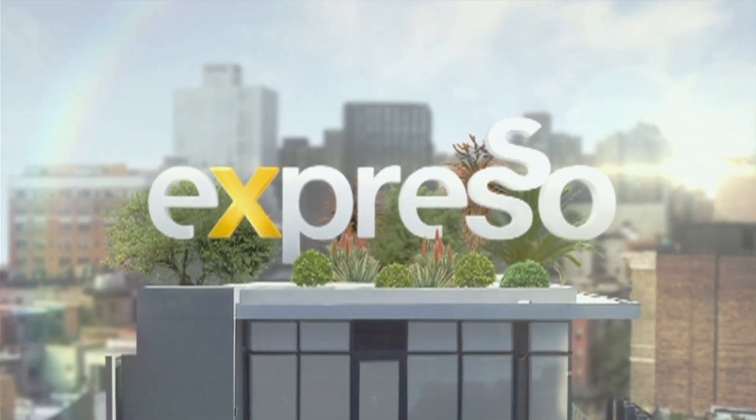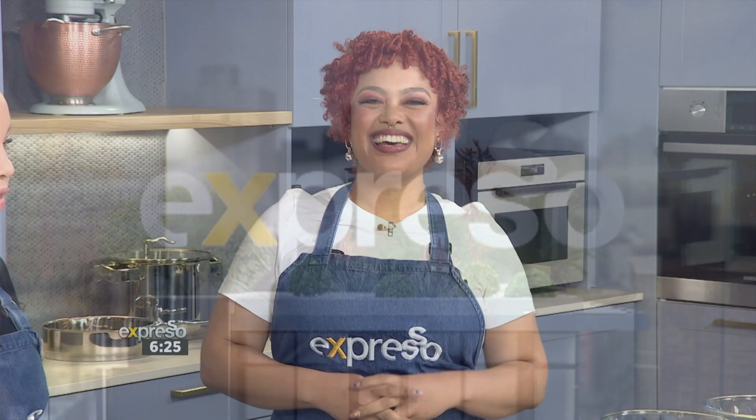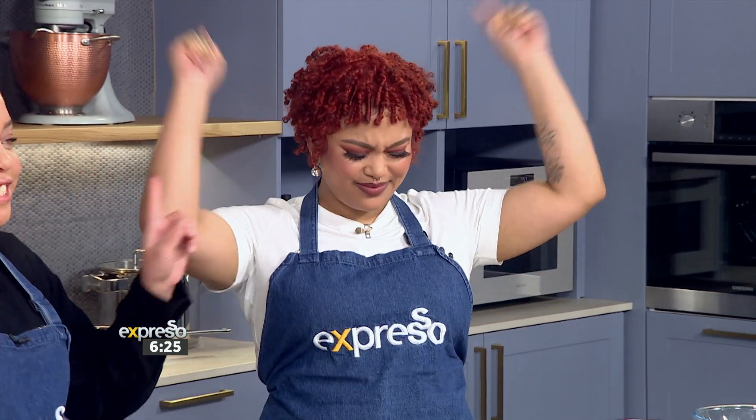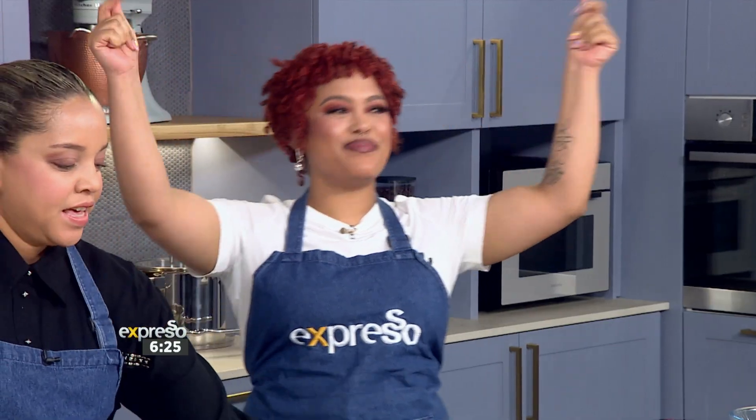Welcome back to your feel-good breakfast show and welcome to the Culinary Hotline Bling.